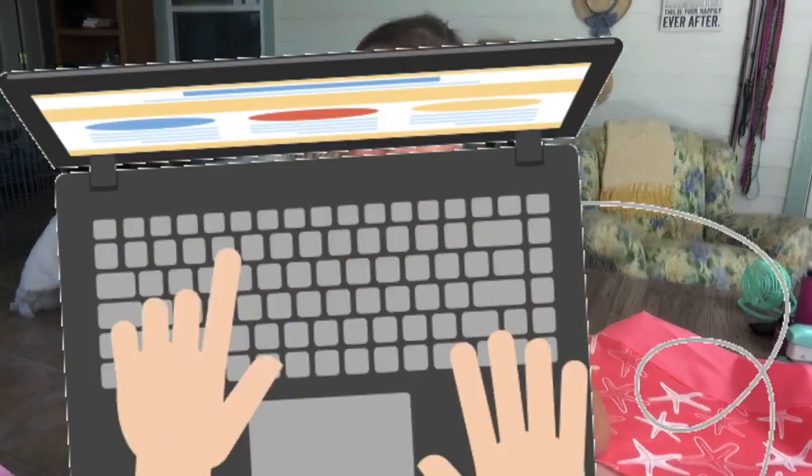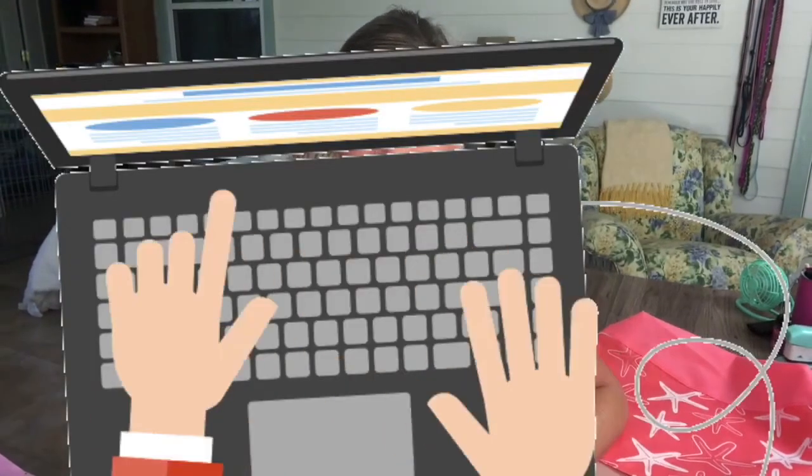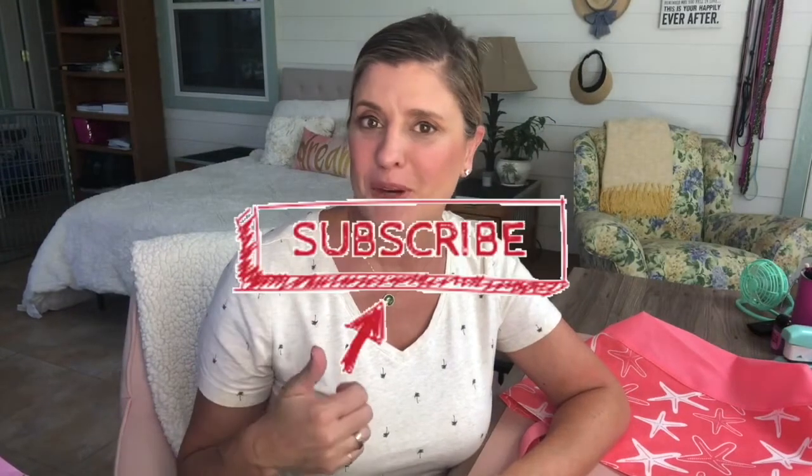Hope those ringside bag tips are useful and you enjoy them. Tell me what you keep in your ringside bag that I might not have thought of in the comments down below. Thank you for joining us — don't forget to subscribe to our channel, like this video, ring the bell so you're notified any time we upload new content, and share this channel with anyone that you think might like it. Have a great day, and enjoy going back to the dog shows.